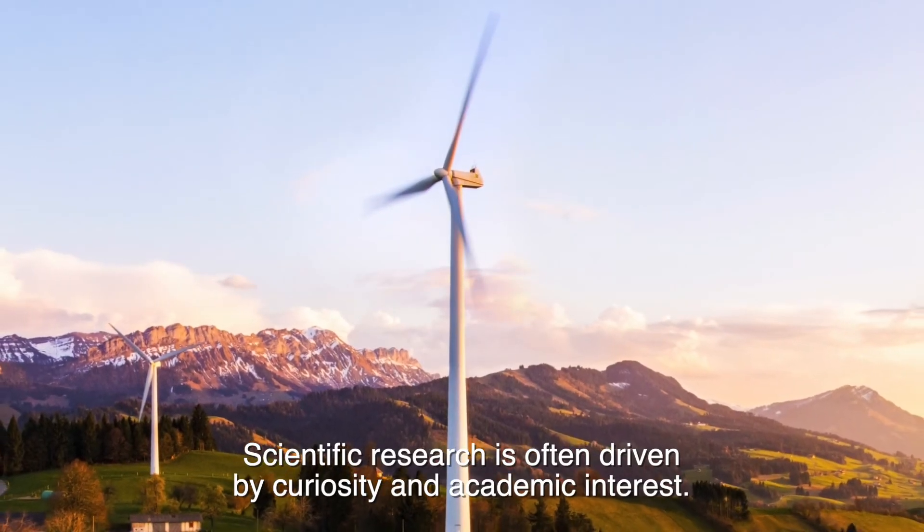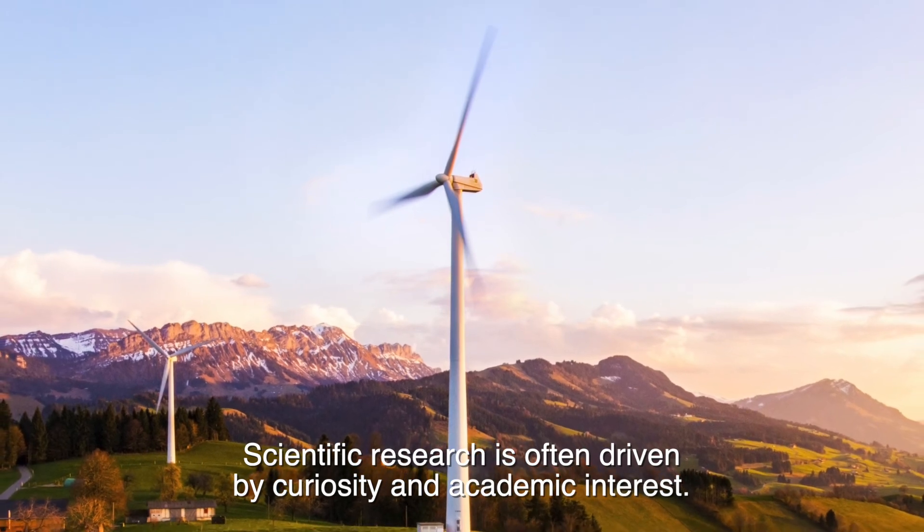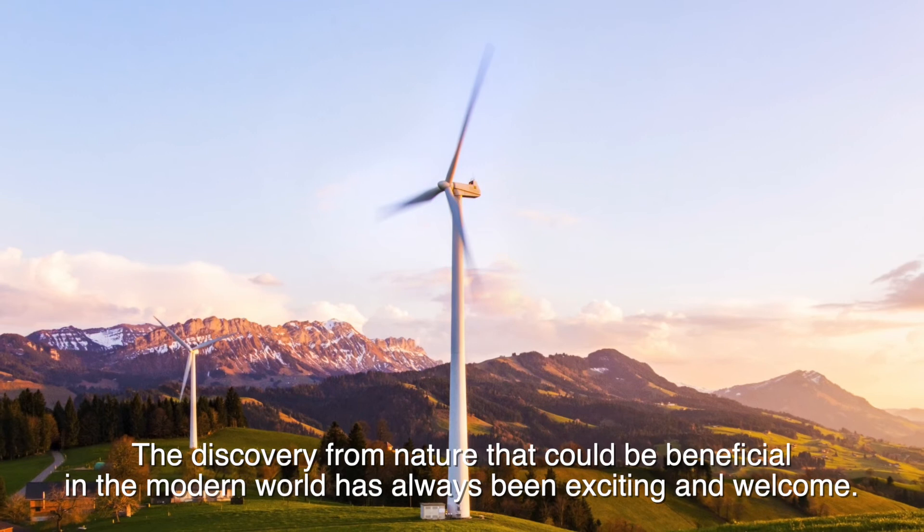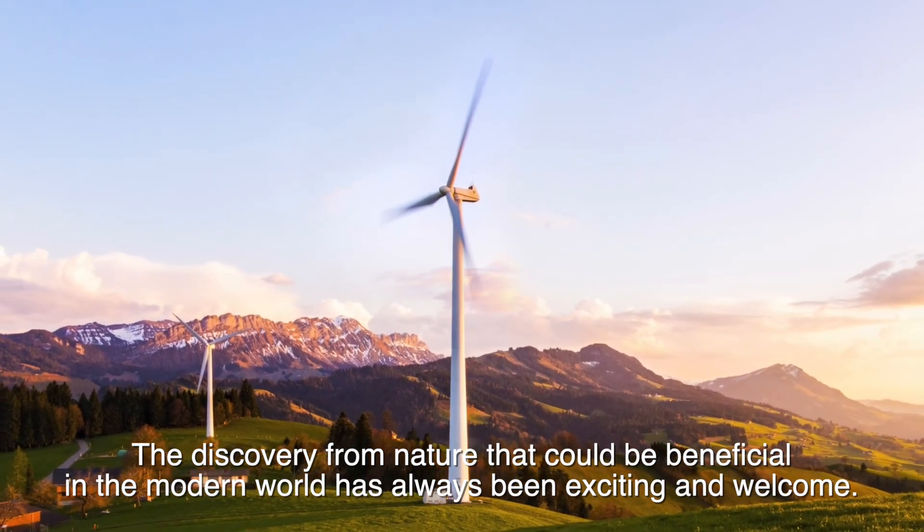Scientific research is often driven by curiosity and academic interest. The discovery from nature that could be beneficial in the modern world has always been exciting and welcome.